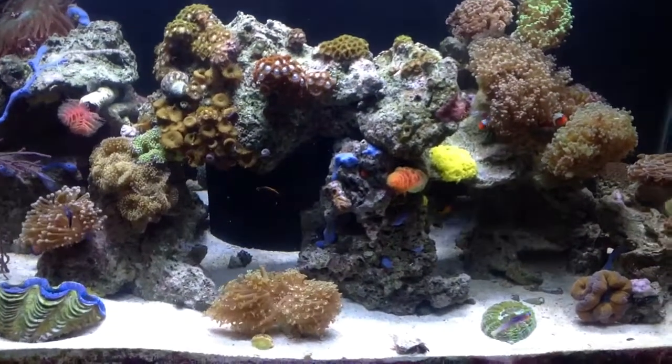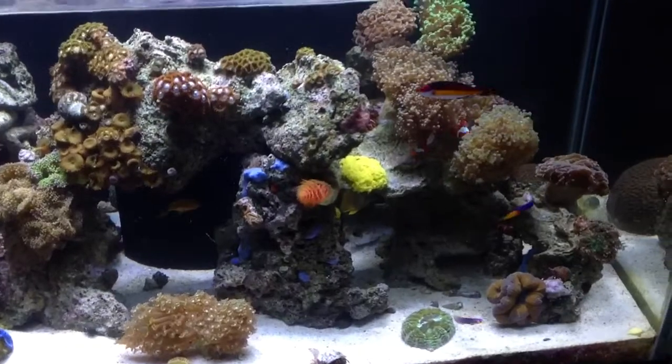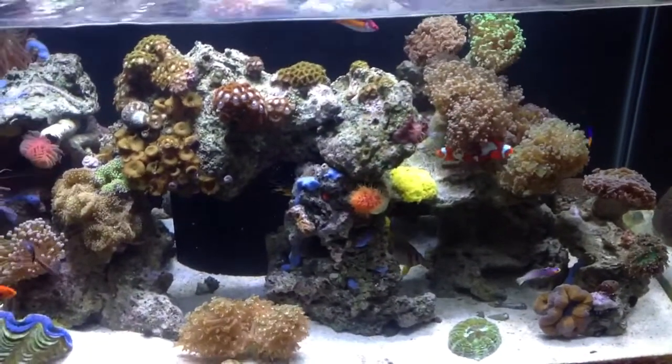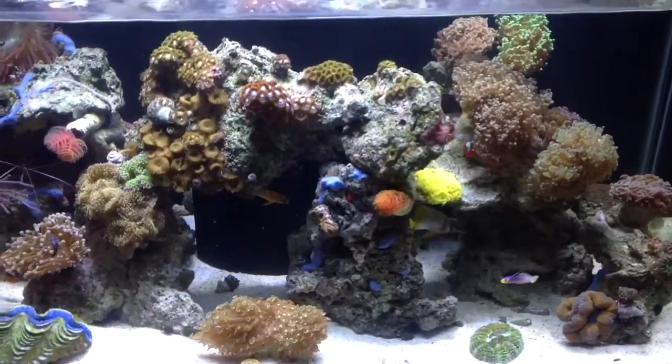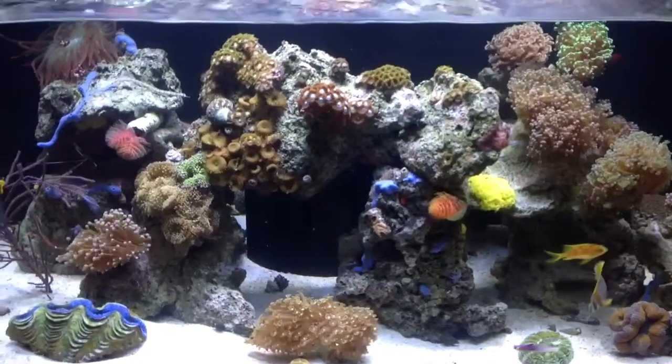Hey guys, this is my 21st update of my deep blue professional rimless tank. Again, always some changes going on in here. I just wanted to go over — I lost a couple of fish and added a couple of fish.